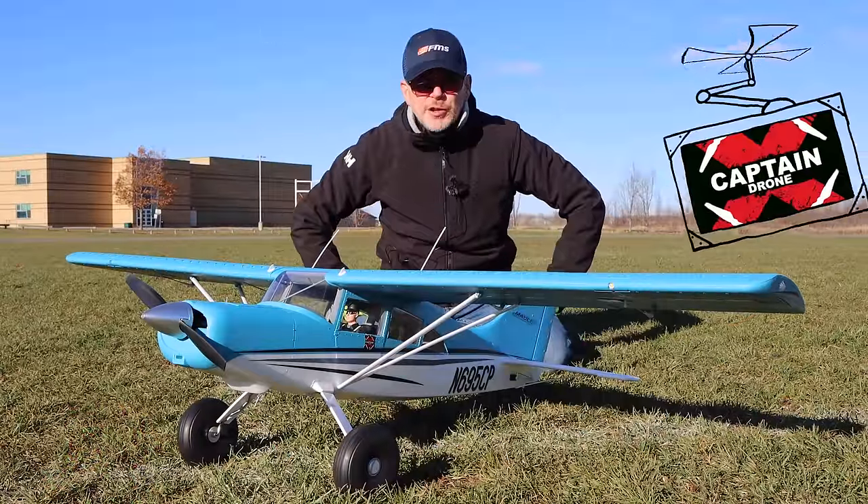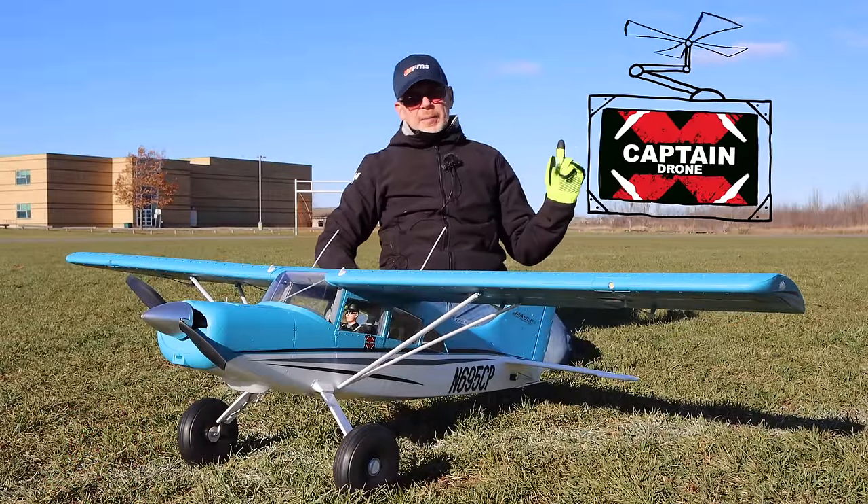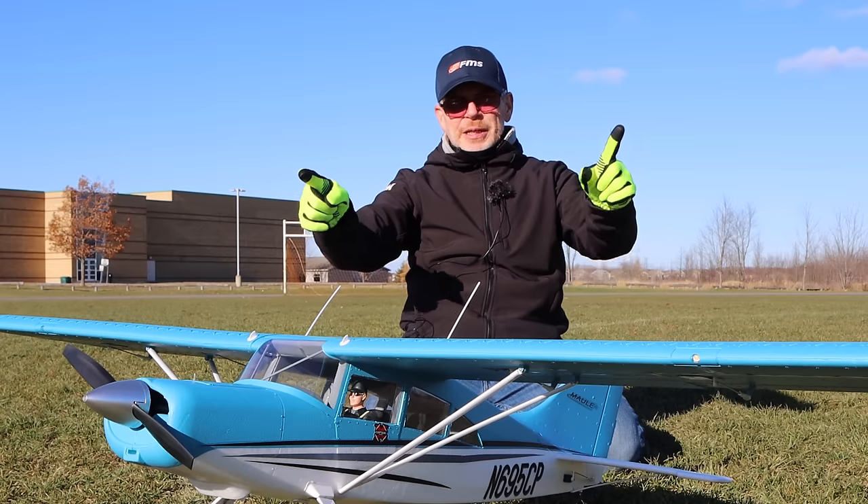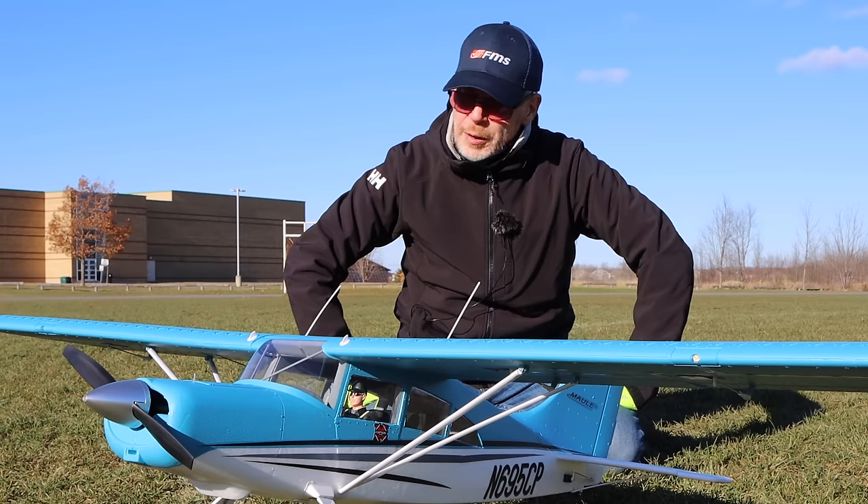Hey everyone, welcome to the Captain Drone YouTube channel. My name is Steve and I am a drone pilot, and today I have the FMS Maul for your entertainment. Let me tell you a little story about the Maul.